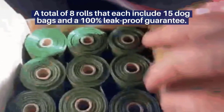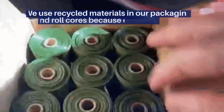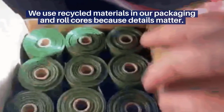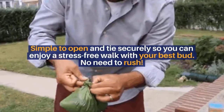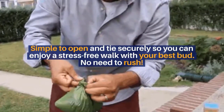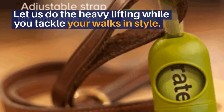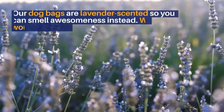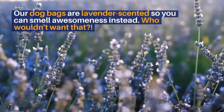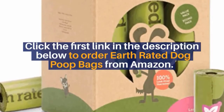A total of eight rolls, each including 15 dog bags, with a 100% leak-proof guarantee. We use recycled materials in our packaging and roll cores because details matter. Simple to open and tie securely, so you can enjoy a stress-free walk with your best bud. Our dog bags are lavender scented, so you can smell awesomeness instead.